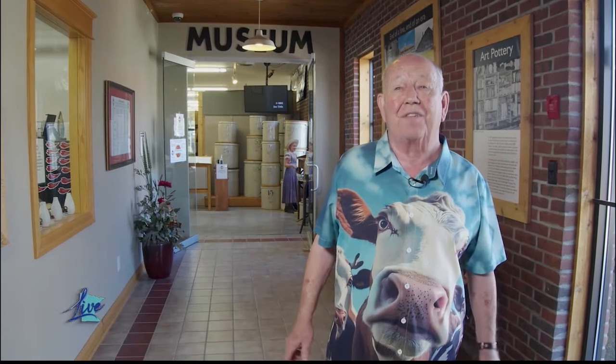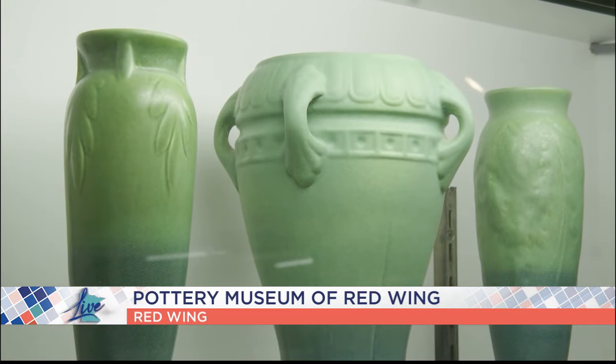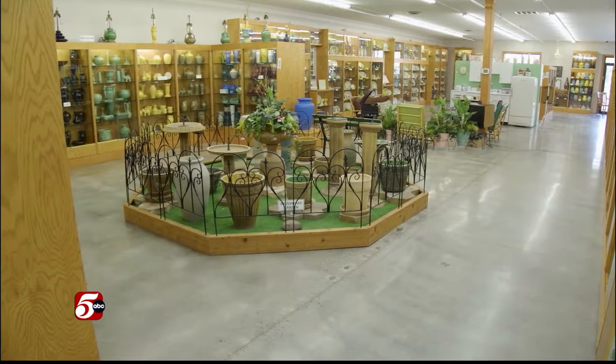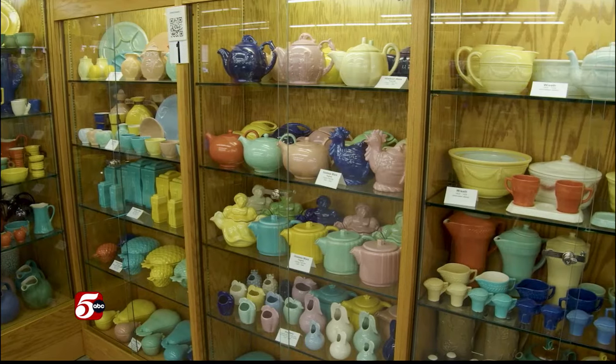I'm Larry Peterson. I've been collecting Red Wing for over 55 years. I'm excited to show you the Pottery Museum of Red Wing. The Red Wing Pottery Museum is unique — it's 90 years of pottery, 1877 to 1967.